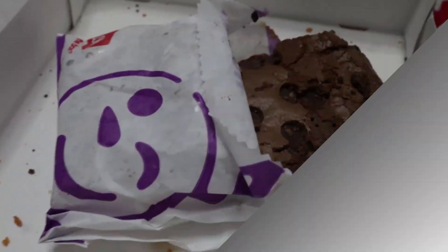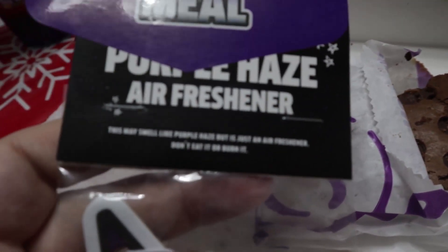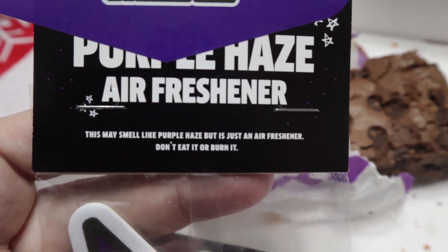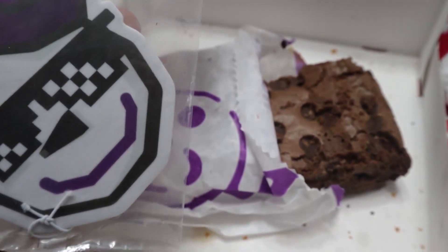The baked brownie — we'll try that. Maybe show a little bit about the snack wraps, and then there's the brownie. What I just noticed on the Purple Haze air freshener is that it says: 'This may smell like Purple Haze but it's just an air freshener. Don't eat it or burn it.' Oh Jack.